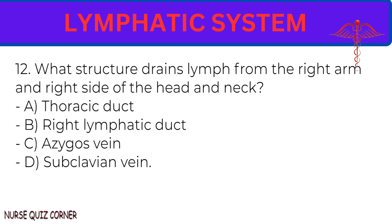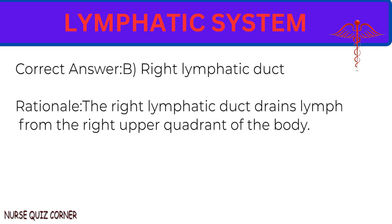Question 12: What structure drains lymph from the right arm and right side of the head and neck? A. Thoracic duct. B. Right lymphatic duct. C. Azygous vein. D. Subclavian vein. Correct answer: B. Right lymphatic duct. Rationale: The right lymphatic duct drains lymph from the right upper quadrant of the body.